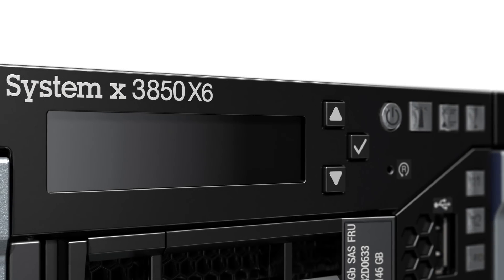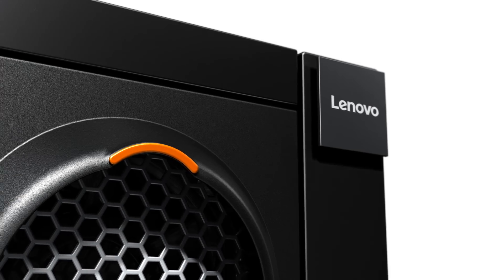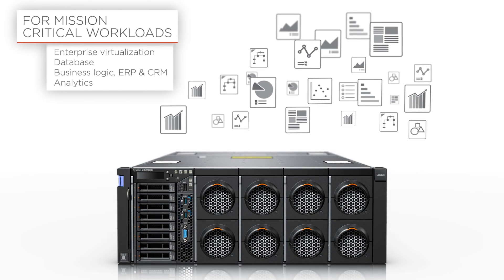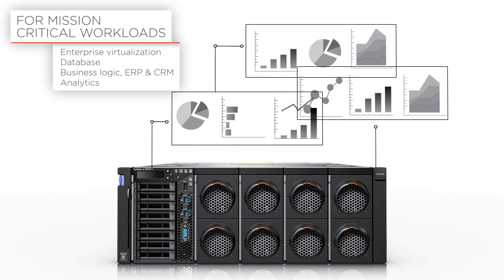Fast, agile and resilient, the X3850X6 is the four-socket server in Lenovo's high-end portfolio. It's ideal for mission-critical workloads, perfect for virtualized environments, as well as large databases and analytics.